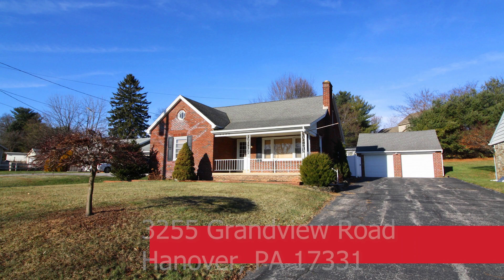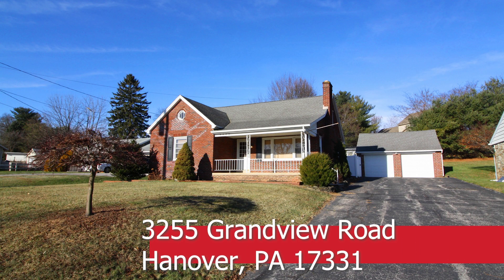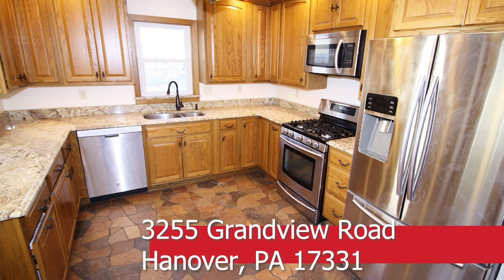Welcome to 3255 Grandview Road in Hanover, Pennsylvania. This is a three-bedroom, two-bathroom, totally updated brick Cape Cod with an oversized two-car garage.